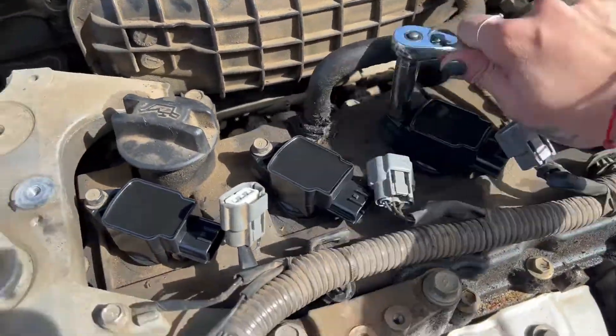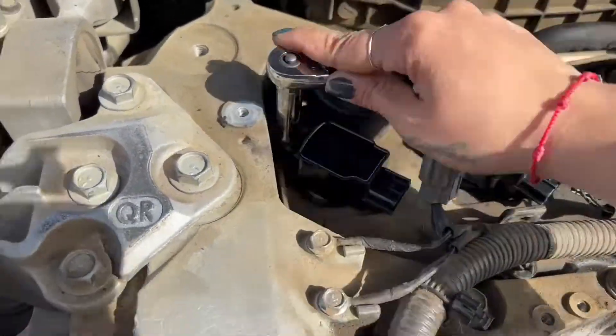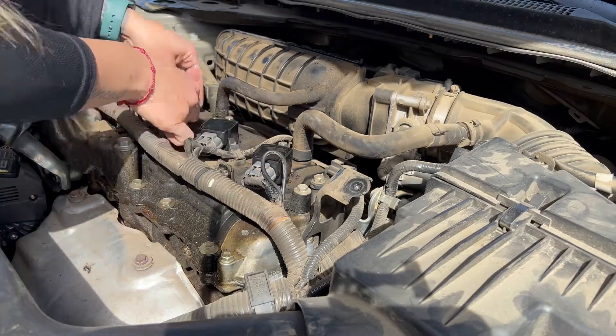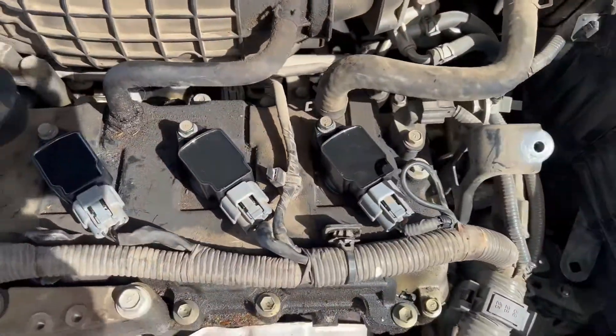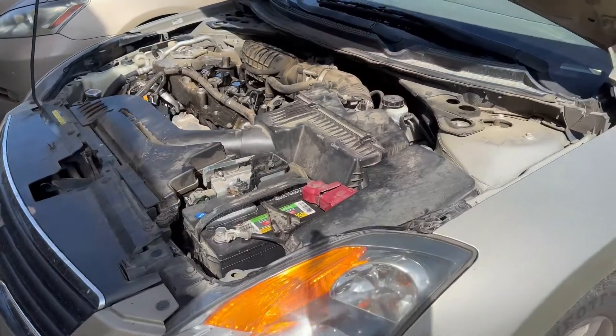We'll be right back. All right, so we are done putting in the new spark plugs and coils. Now we're going to start up the car and hopefully that fixes the problem. If not, we'll try again, I guess. All right, it's time to start her up.